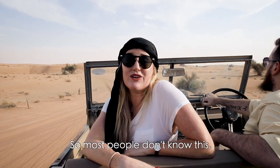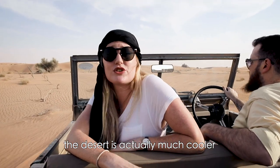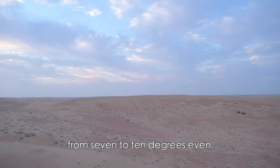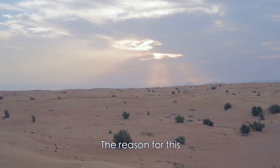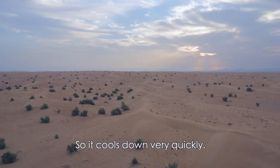So most people don't know this, but two hours before sunset the desert is actually much cooler than the city of Dubai. The temperature can drop from seven to ten degrees even. The reason for this is because there's not a lot of moisture in the desert, so it cools down very quickly.